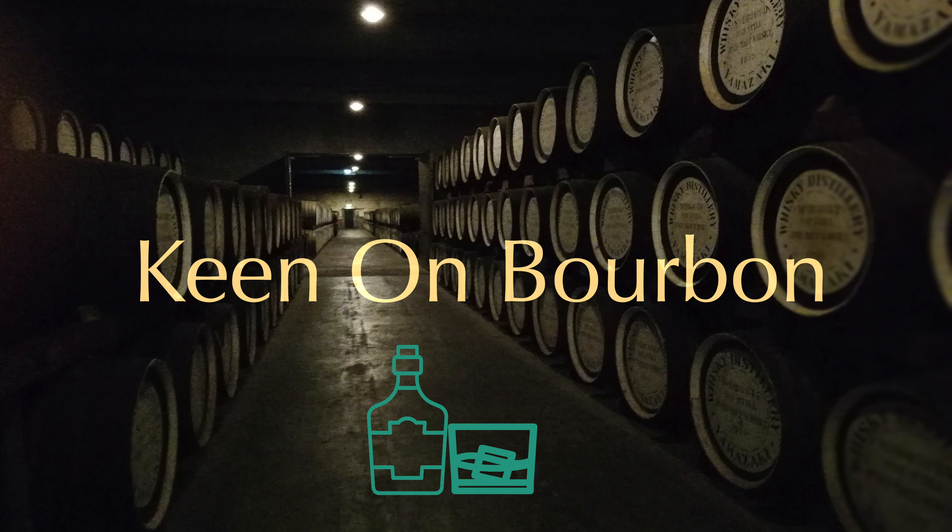Hi, welcome to Kenan Bourbon. Today we're testing some Booker's, the first batch of 2022, Ronnie's batch.